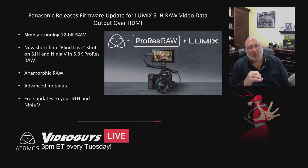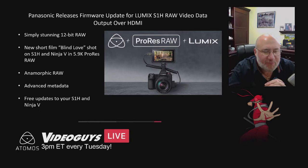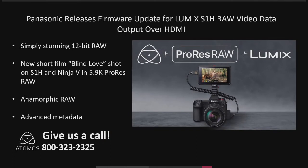The ProRes RAW workflow lets you capture video directly from the sensor in all its glory, without the compression that would normally be done when it goes to the memory cards inside the unit. It's a great technology that's getting adopted by more and more camera companies, and it's just a very cool feature.